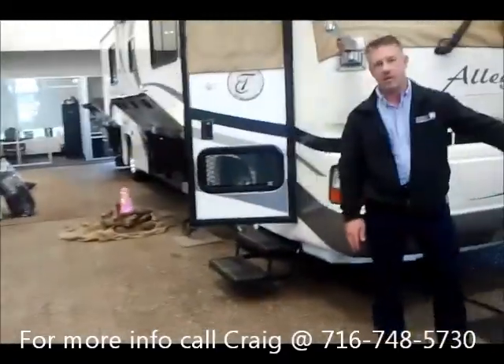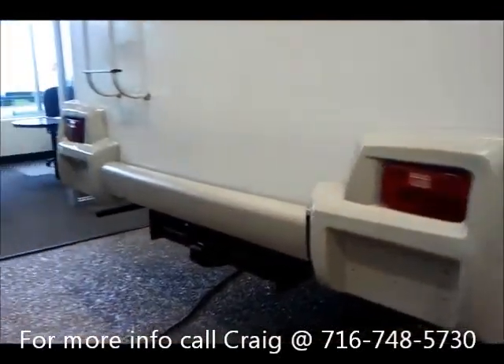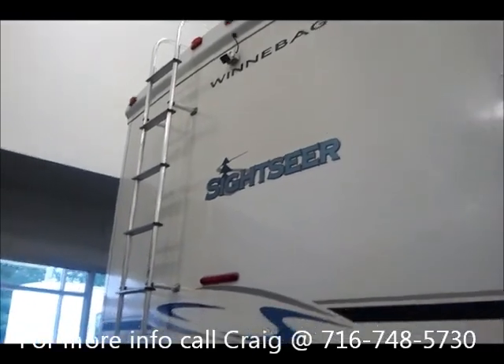The Sightseer features a hitch and can tow 5,000 pounds. It also has a backup camera, so it's easy to navigate when you're trying to back into a spot.